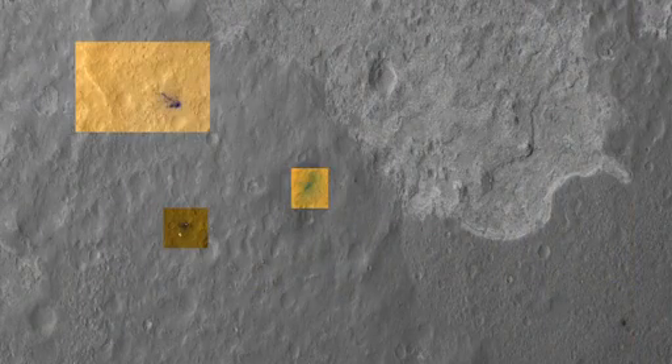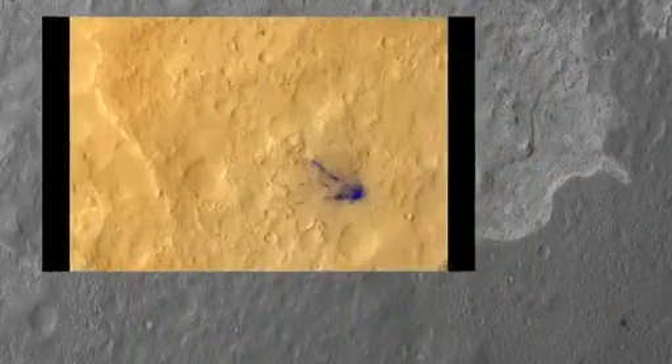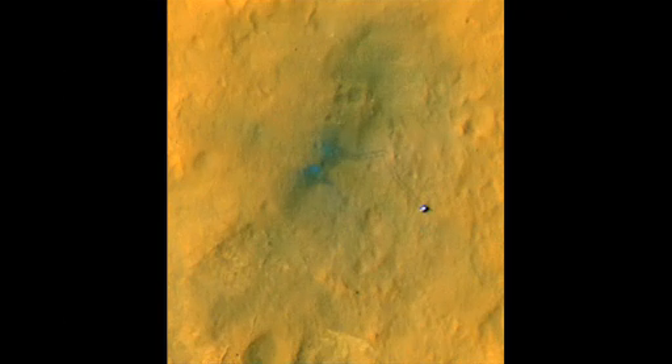We also received these beautiful colored high-resolution images. They clearly show the backshell, the site where the descent stage crashed, and also very cool — you can clearly see the rover tracks on these images.